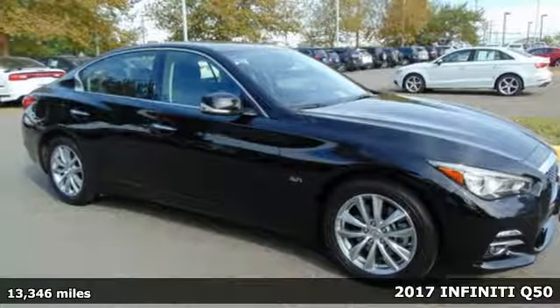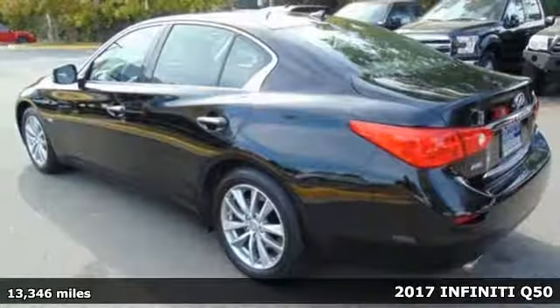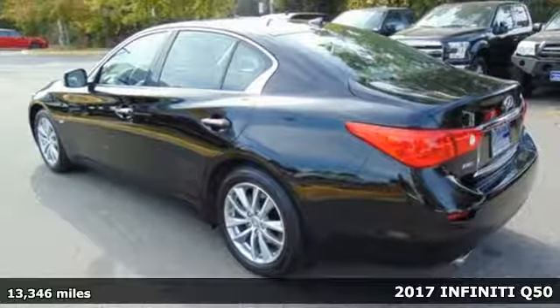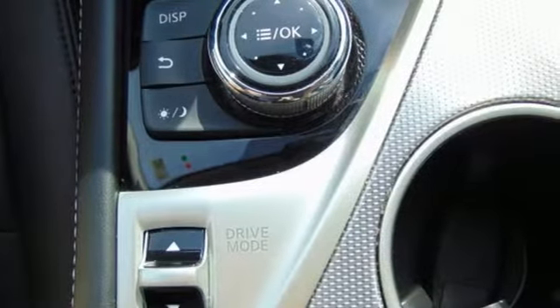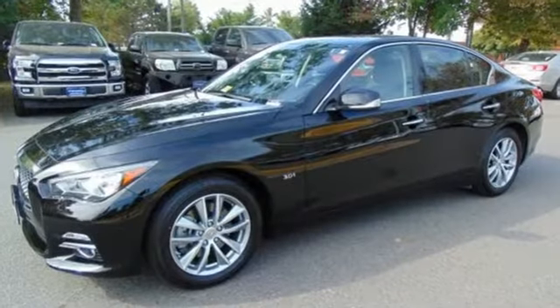It's a 2017 Infiniti Q50. This sedan is unparalleled in its intuitive control and efficiency while still retaining so much power. The double waved hood, crescent window, and sculpted body provide stunning looks.